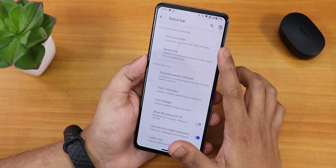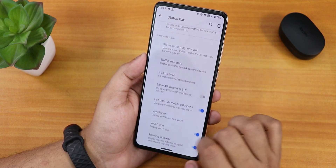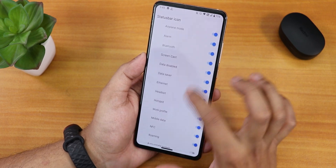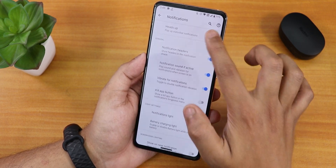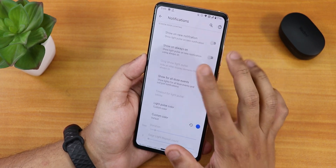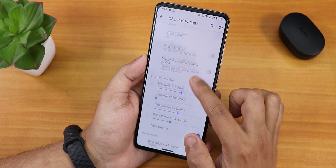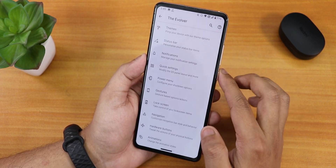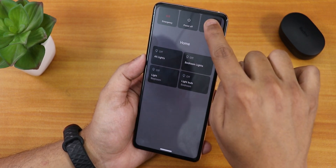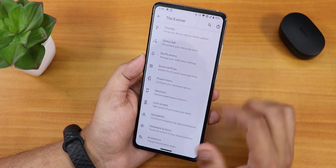In the status bar, there are clock and date, battery bar customization, and status bar indicators. You can enable battery percentage on the status bar. VoLTE Wi-Fi icon and display VoLTE LTE icons are available. Inside icon manager, you can enable headset, Bluetooth, etc. icons. In notifications, there is a heads-up disabling option, battery charging light, edge lighting customization, and vibrate on call connect, waiting, and disconnect. Quick settings has column and row number customization and vibrate on toggle touch. The power menu has advanced reboot options — rebooting directly to recovery or fastboot. USB settings, screen record, and gesture settings are also available.